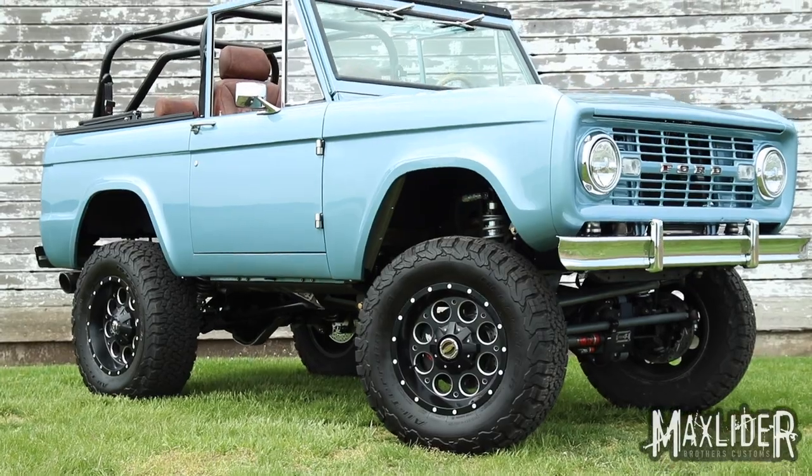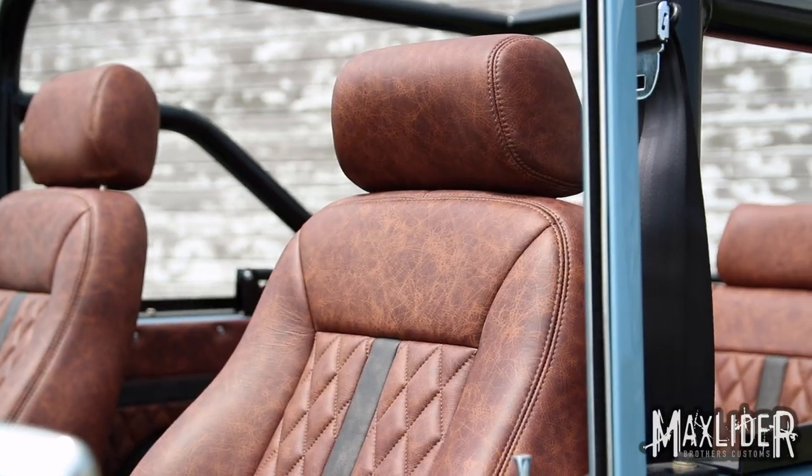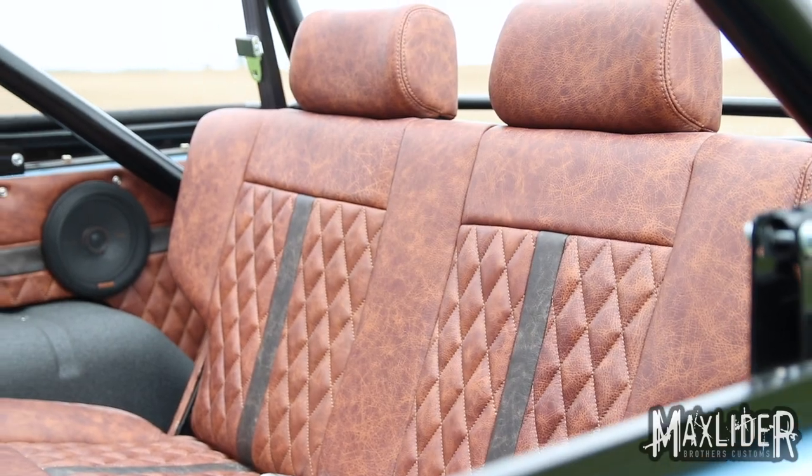It's got to have a Gen 3 Coyote in it, it's got to have a 10R80 automatic transmission, and it's got to have some of the sickest custom distressed leather interior you've ever seen.